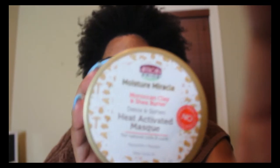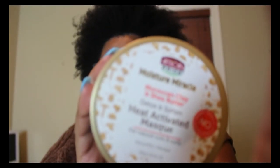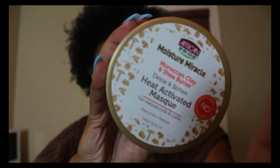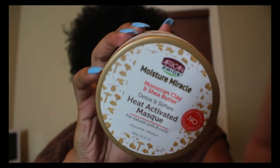After washing out the shampoo, I'm going in with their heat-activated mask. I did not purchase the conditioner for two reasons: one, I saw so many negative reviews on it, and two, I literally couldn't find it in any of the stores I went to. Sometimes I don't go in with a conditioner after shampooing anyway, so it was fine.